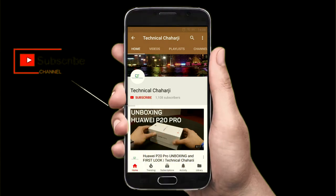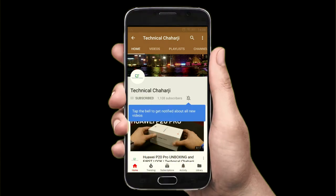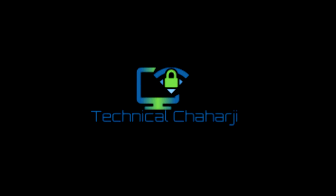Hey there, subscribe to my channel and also press the bell icon. Hi friends and welcome to another video of Technical Jaharji. In this video I'm going to talk about the comparison between the Redmi Note 6 Pro and the Redmi Note 5 Pro. We're going to see what are the differences between these two phones, as the Redmi Note 6 Pro has launched recently this past week and I've got a lot of questions about whether we should go for the Redmi Note 6 Pro or the Redmi Note 5 Pro.